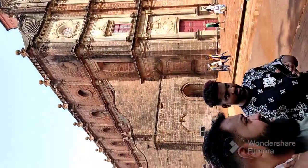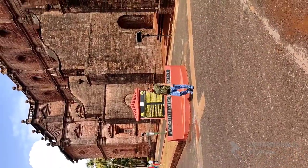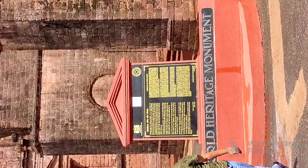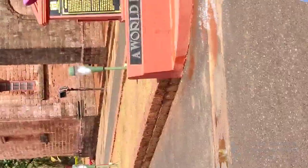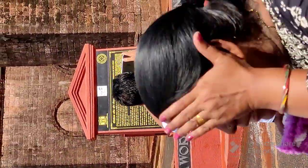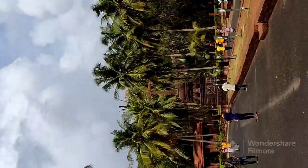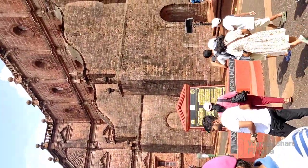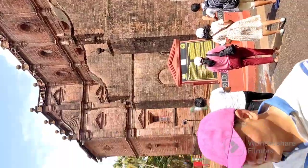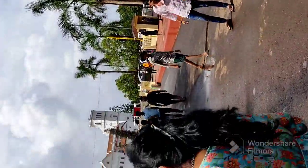The building was initially decided to be constructed around 1594, and the completion of its structure was achieved around 1615. Thereafter it became a very important site for visitors, especially Christians from all across the globe. It is a very important and rich heritage of Velha Goa — Old Goa, the Portuguese Goa.